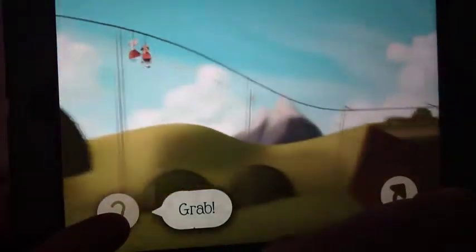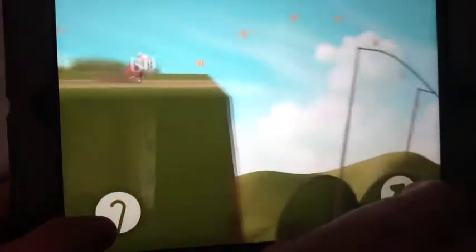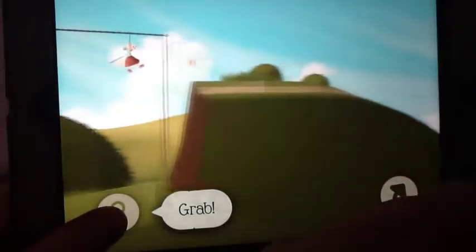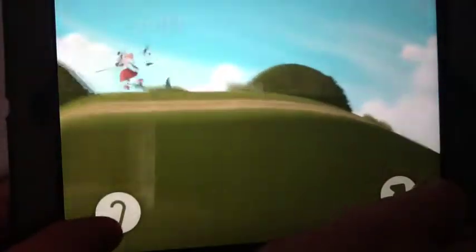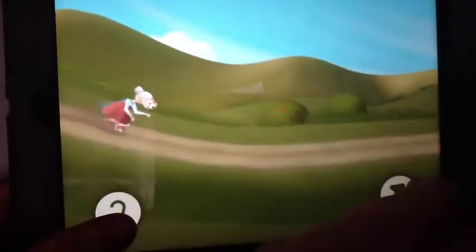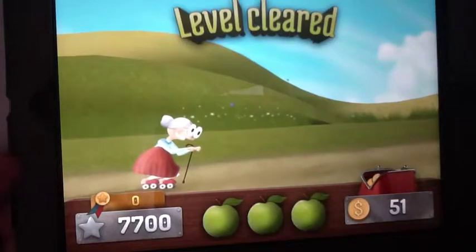Obviously that's to grab with your walking tail and this is to jump. I'm not sure how much this was on the App Store — I think it was 69p — but even for that it's still worth getting.